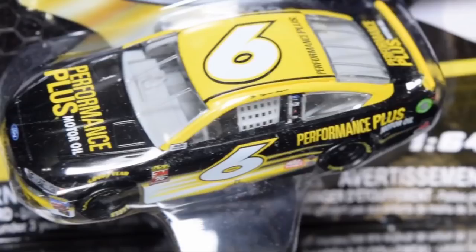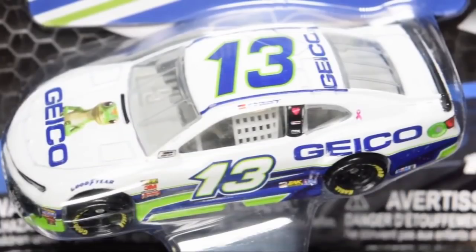Trevor Bayne Performance Plus Motor Oil — this one saved me. I was going to get it in the gold series but I held off, and now it's in a wave. I'm definitely getting it. Pretty nice diecast overall — I love how it looks, especially on the side.